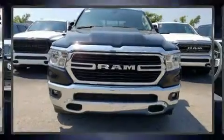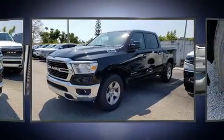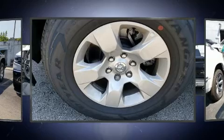Get excited about the 2020 Ram 1500. Under the hood you'll find an eight-cylinder engine with more than 350 horsepower, providing a smooth and predictable driving experience. It's equipped with tons of terrific amenities, but it won't break your budget.